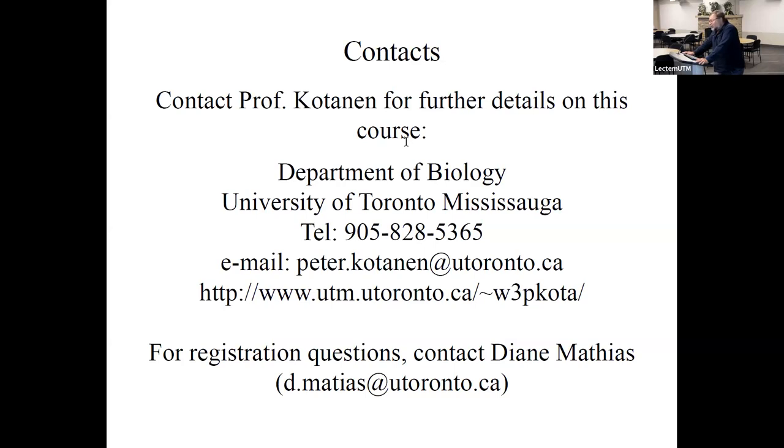The basic contact for this course is me. We'll be doing another information session in the spring, but I'm always available — email me, phone me, or drop by my office. If you have questions specifically about registration, ask our undergraduate advisor Diane Matthias — she handles the nuts and bolts of registration. Anything to do with course content, expectations, or how we handle things, talk to me.